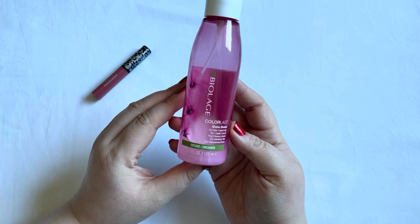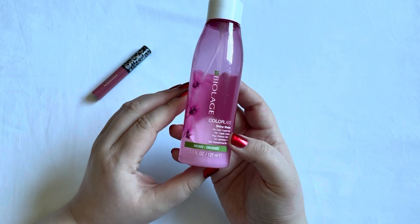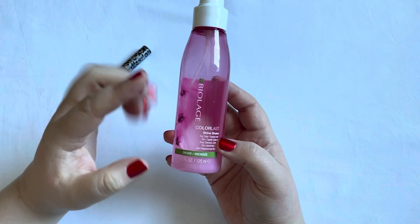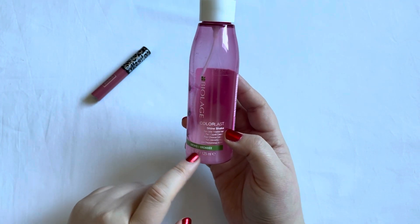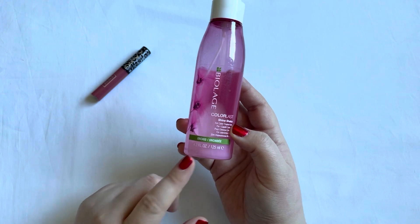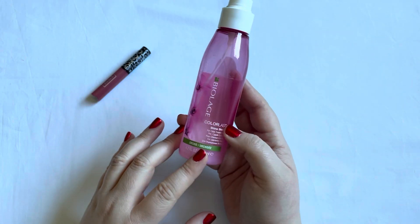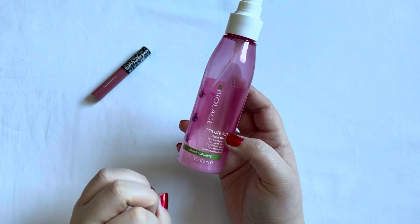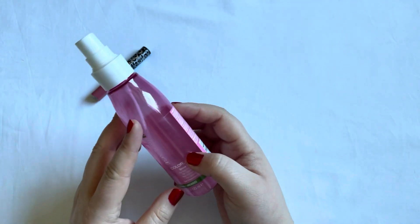Next up: 'a product you feel indifferent about,' and for me that's the Biolash Color Last Shine Shake. When I rolled this in I was at the very top; now I'm down near where the milliliters are mentioned and this will be done by the next update. I actually have an opinion about it now — I don't really enjoy it that much. It makes my hair quite greasy very fast, though it also makes my hair look nice on the first day.